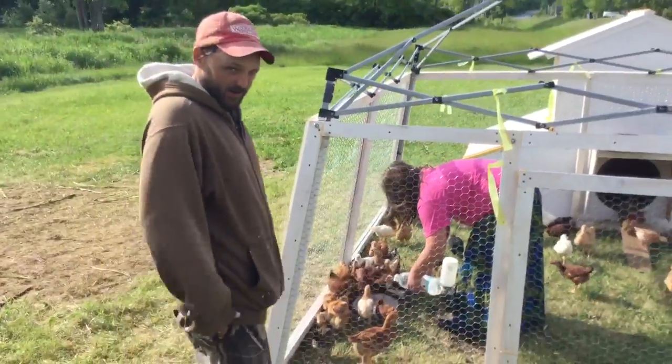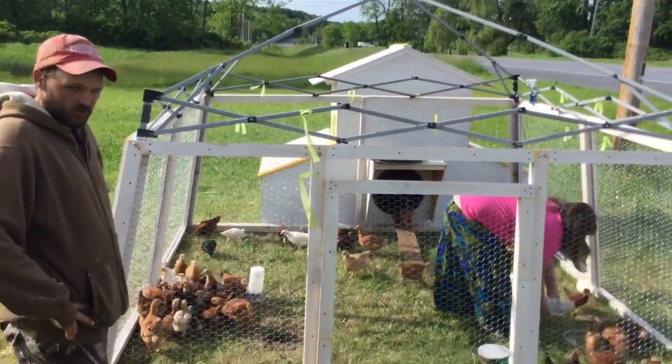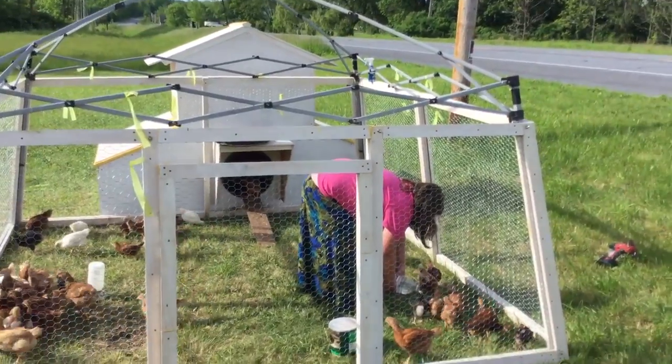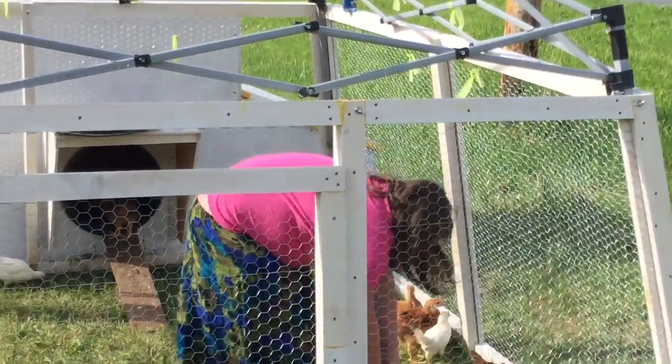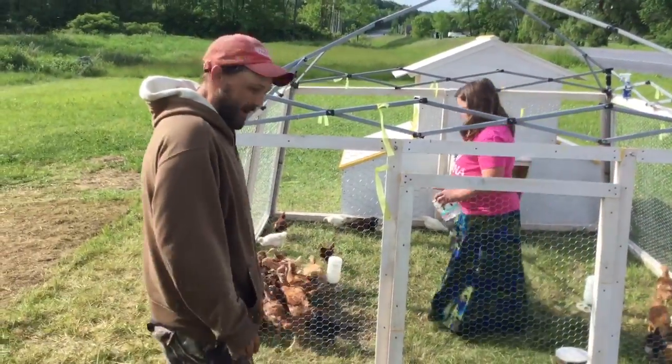Hi everybody, Enoki here, Salisbury Hog Farm, urban homesteading. My daughter Felicia is feeding and watering the birds. We just moved them today so they're all out happy, eating grass and being happy birds.